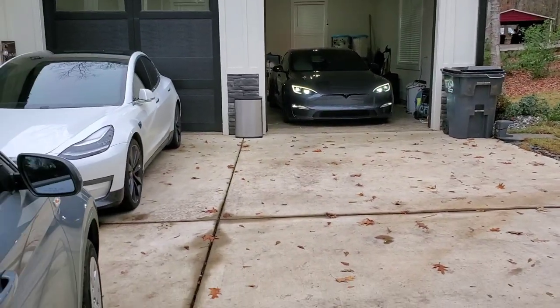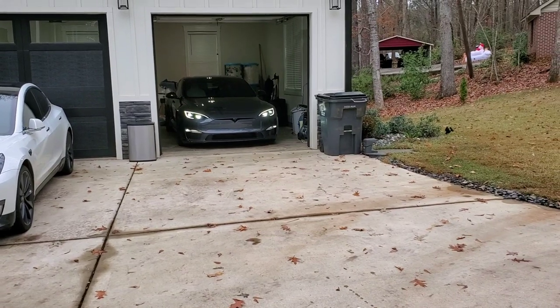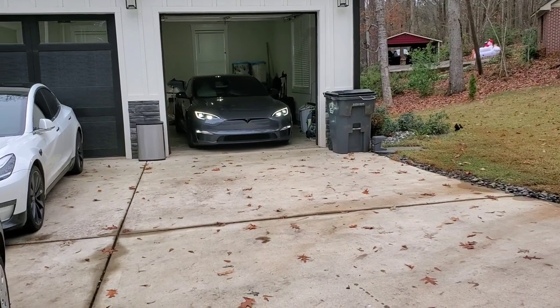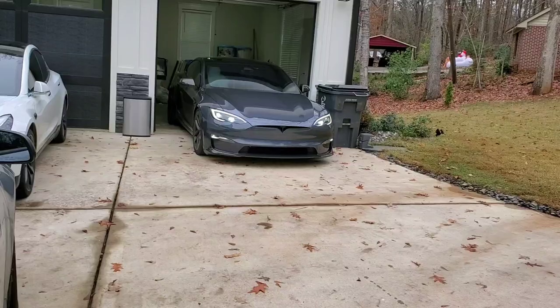So if y'all are new to the car game and don't know what this is — this is a Tesla Plaid that he's pulling out, one of the fastest cars on the road right now. Let him tell it, but that's what we're here for today. We're gonna be the judge of that.